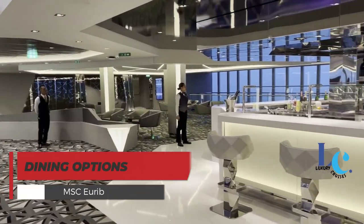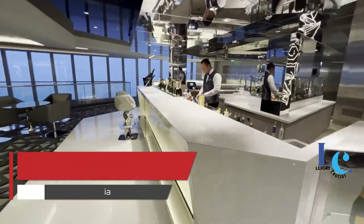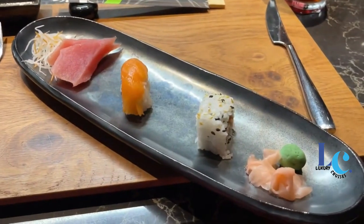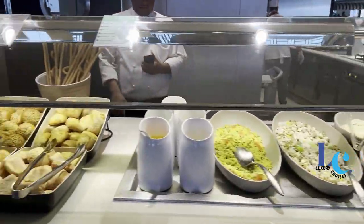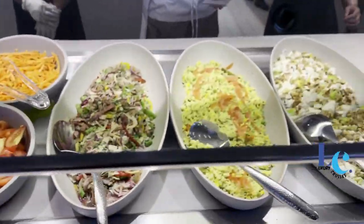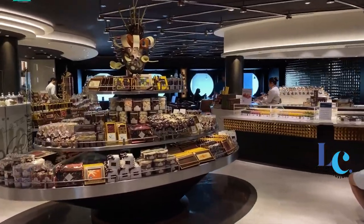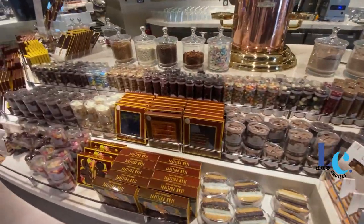MSC Uribia has plenty of popular dining and drinking venues. In terms of specialty dining, there is Kaido teppanyaki and sushi, the French-style L'Atelier Bistro complete with a new Julian Opie installation, and Ola Tacos, the popular Mexican eatery, both on the main Galleria. Jean-Philippe Muret's Chocolate Café, a mainstay on every Meraviglia-class ship, and his gelato shop also both make a welcome return.